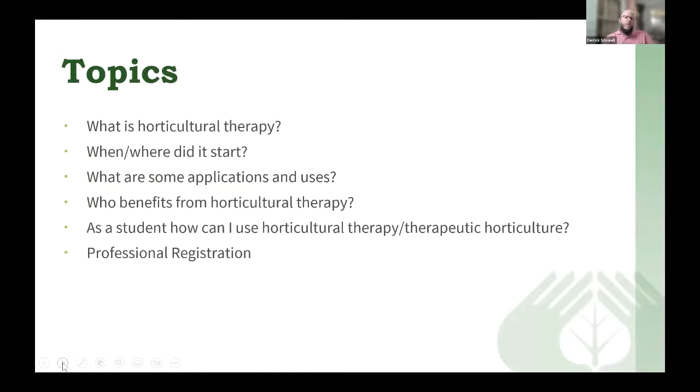Today we want to do a brief introduction of horticultural therapy. We're going to talk about what it is, the history, some applications and uses, who could benefit, and as a student, how you might be able to use horticultural therapy and the training you could receive, and also discuss professional registration. This meeting was sent out to members and also professors at universities that teach horticulture, recreational therapy, occupational therapy, and other allied therapies and healthcare professions as a way to introduce students to horticultural therapy.